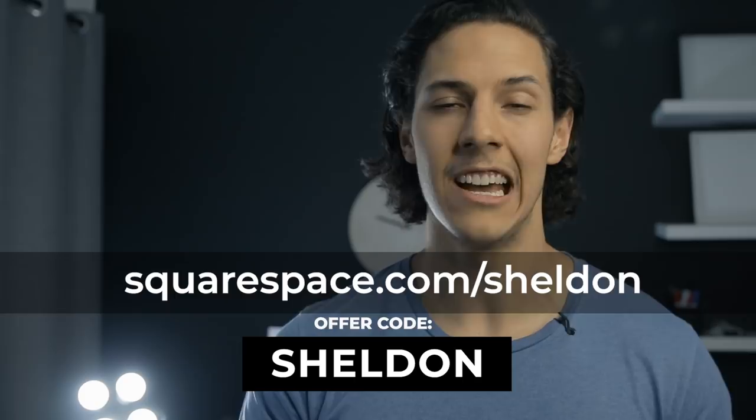If you guys want to set up your own website for your photography, you can start your free trial at this link and use offer code SHELDON at checkout to get 10% off your first order. Go get yourself a website and get your work noticed. Thank you guys so much for watching, I really do appreciate it. If you found any of the info in this video useful, don't forget to like the video, hit that subscribe button, and turn on notifications so that you know when I release a new tutorial.